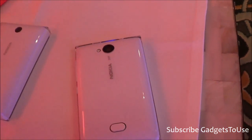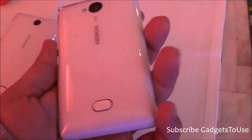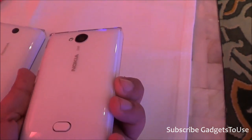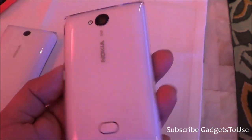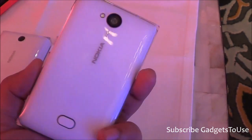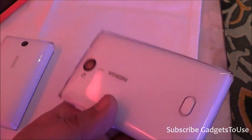As far as the price of Nokia Asha 503 is concerned, it is going to retail at ₹6,799 but this price is before taxes, so you can expect it to reach approximately ₹7,000 in terms of the final price at which you will get this device in the market.